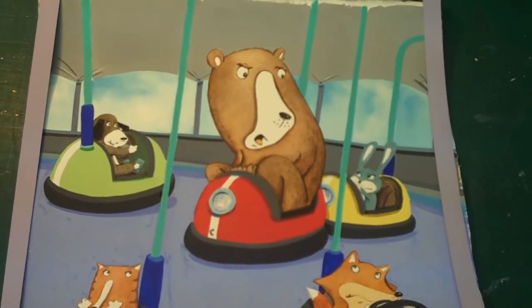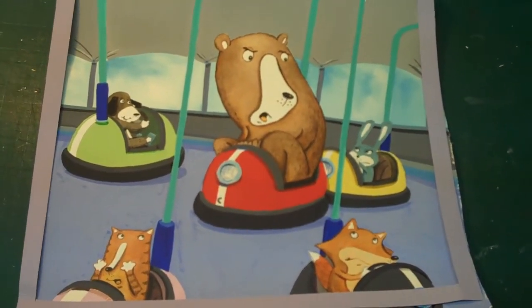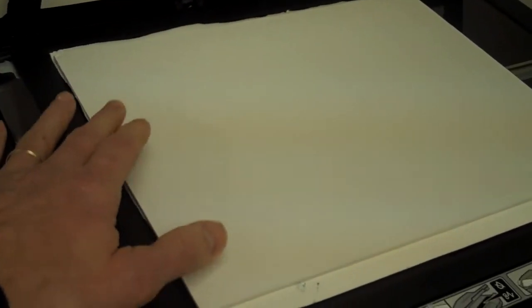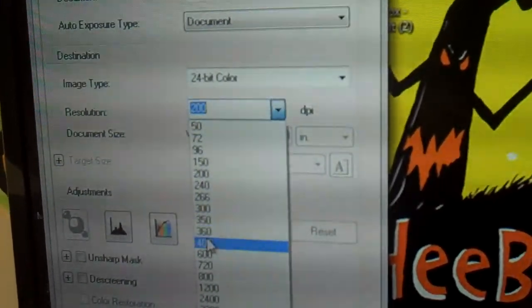I'm now going to scan it and quickly talk about a few things there, and then wrap this up. I'm going to set the resolution to 400 DPI for this piece of artwork.